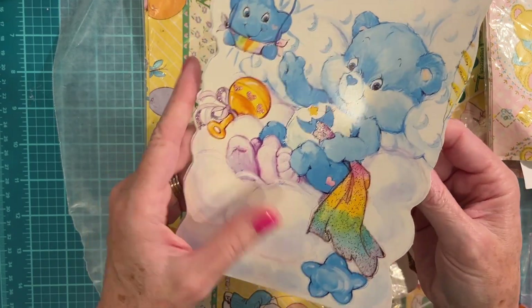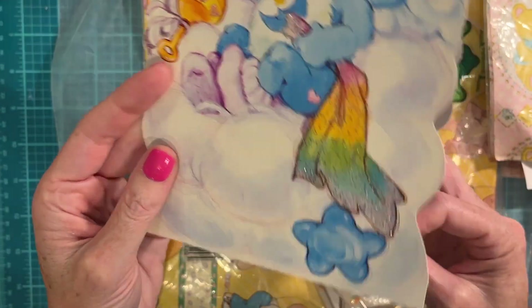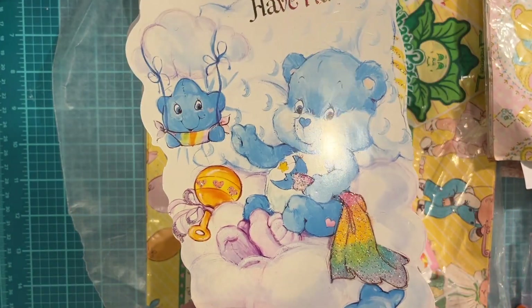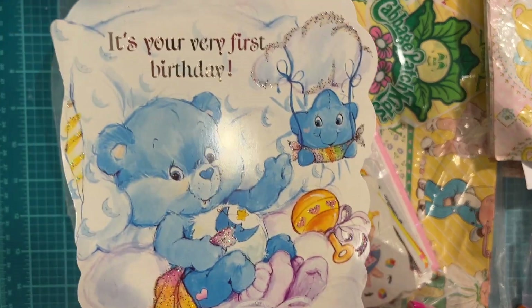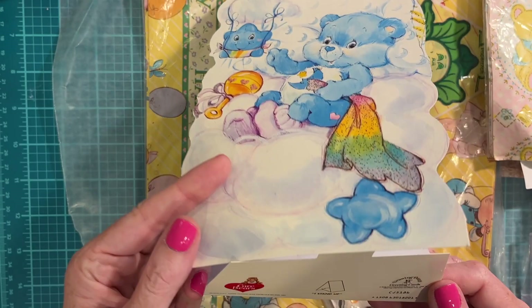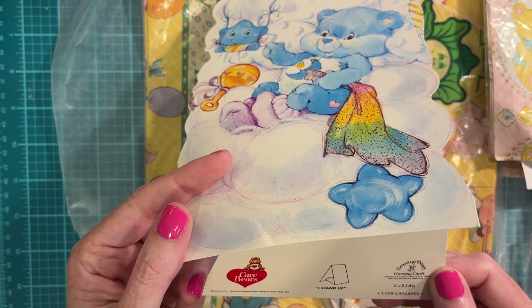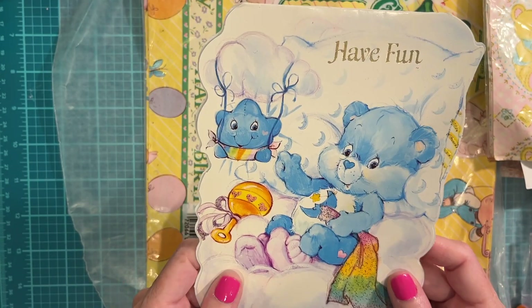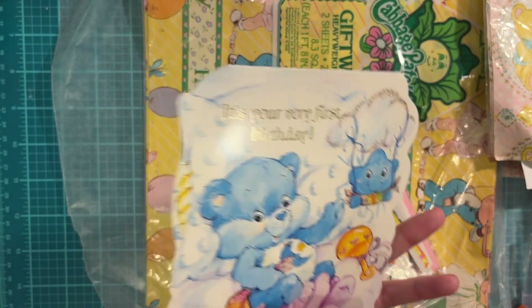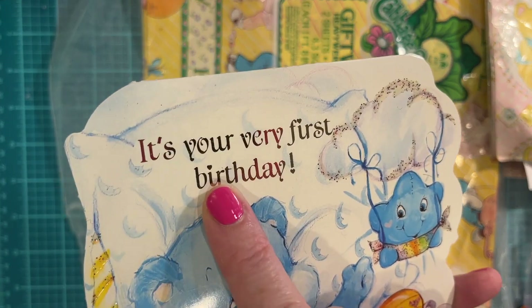Look at Bedtime Bear — it's like a stand-up card! How adorable. Oh my goodness — 'It's your very first birthday.' I wonder if there's a date on here. 1986! That does not even look that old, but I can tell it's vintage Care Bears because of the font — they had the little hearts for the eyes.